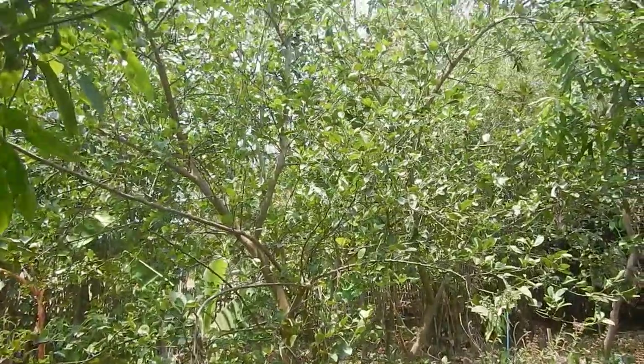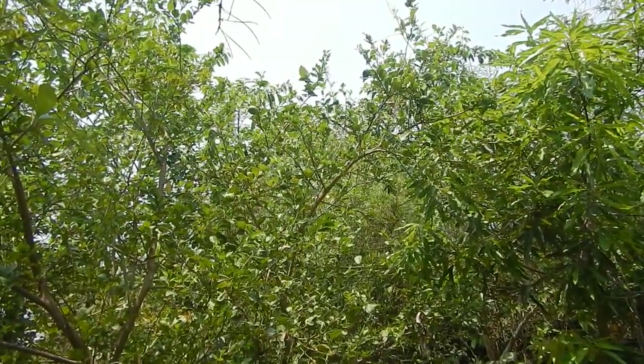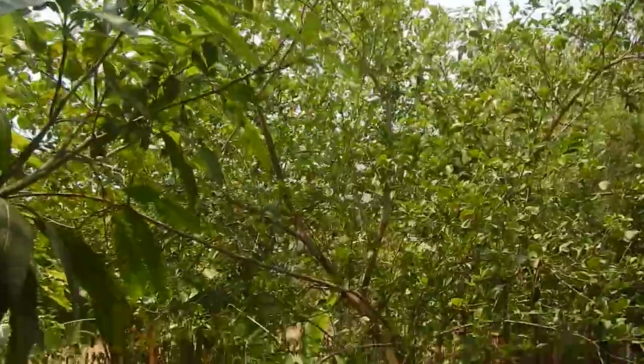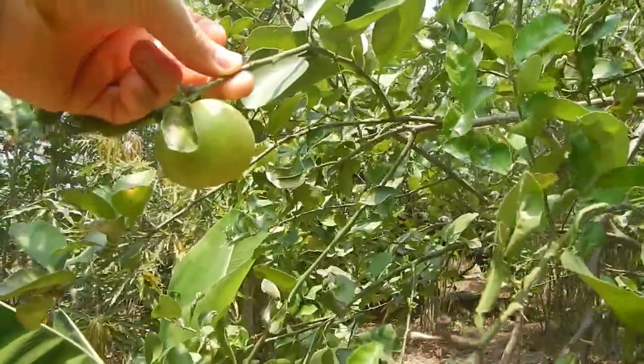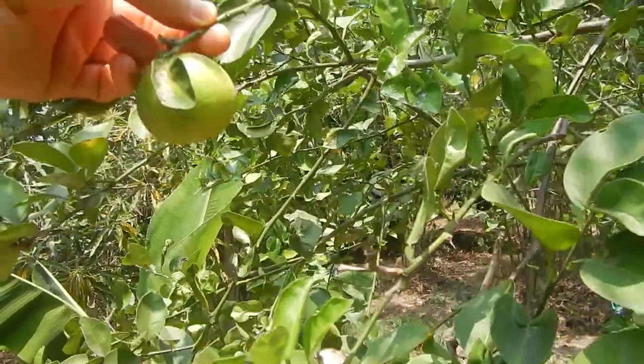The lime tree is producing again — these nice limes falling down all the time, every day new limes, very nice. And yes, limes turn yellow if left on the tree for long enough.